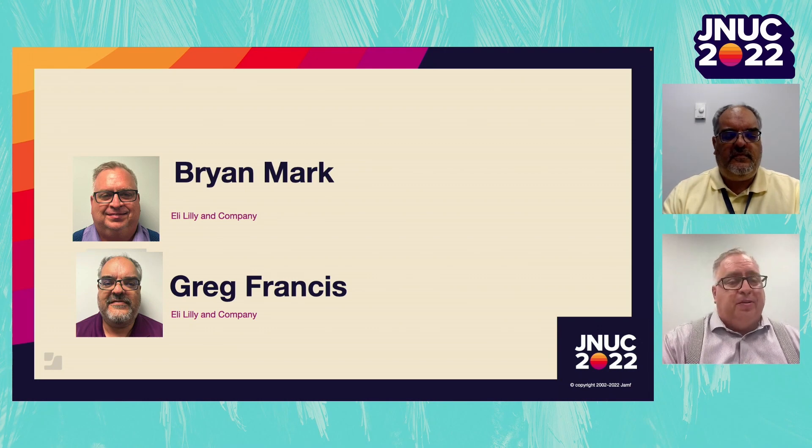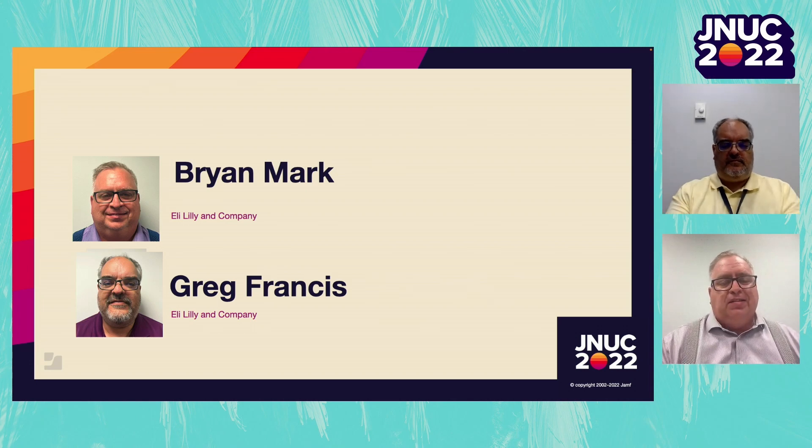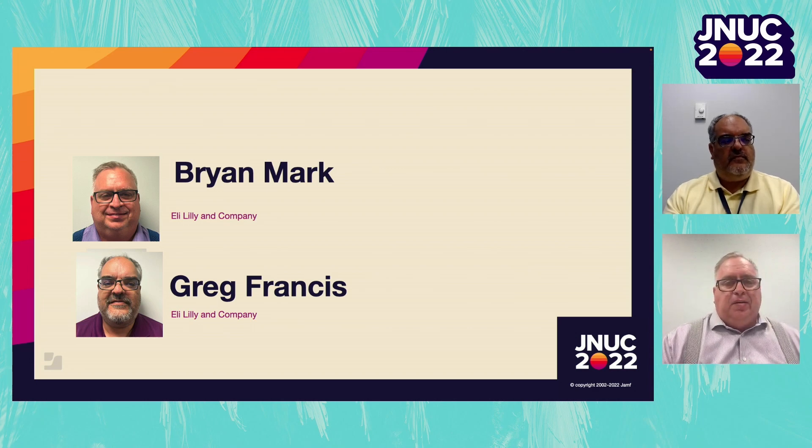Hi, my name is Brian Mark and I'm with Greg Francis, my colleague, and we're here to present how we shortened the compliance of 40,000 devices here at Eli Lilly & Company down to just two weeks using an application called Mobility at Work.